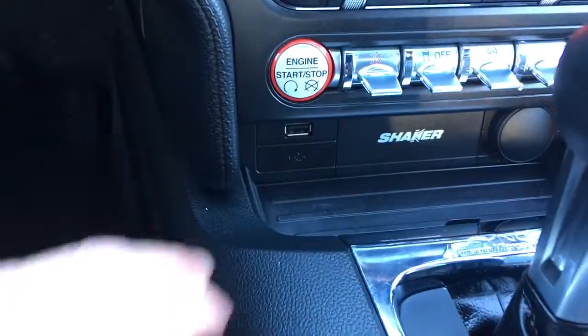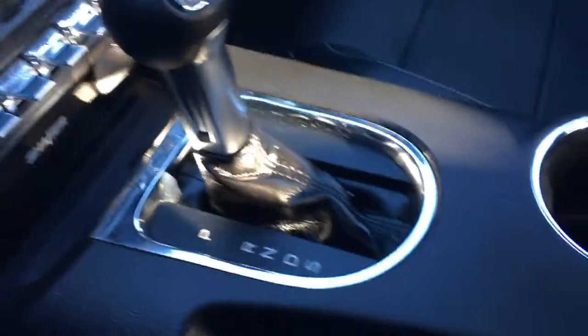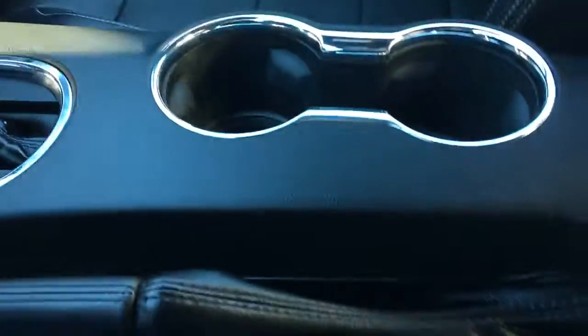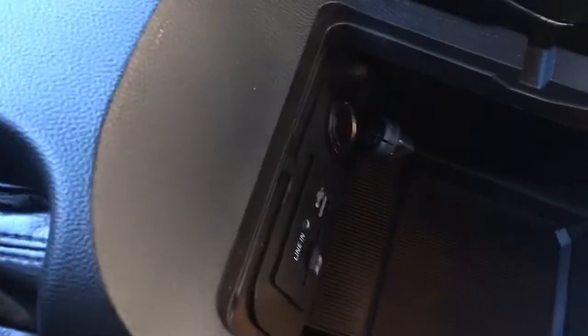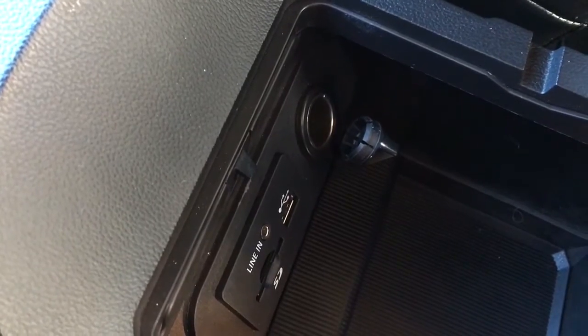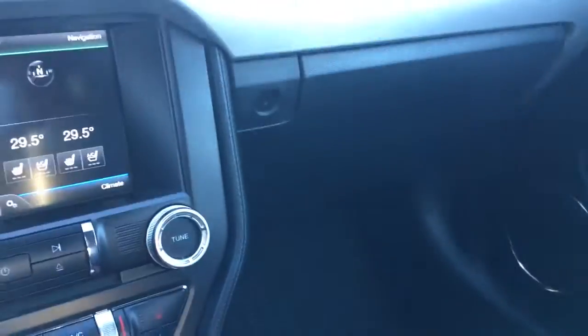Below that you have a USB as well as a 12-volt outlet. This is an automatic, so there's your automatic shifter and your emergency parking brake. There are a couple of cup holders, and your console armrest opens up — inside you've got your SD card for navigation, a USB and 12-volt outlet, plus storage. You've also got a locking glove compartment.